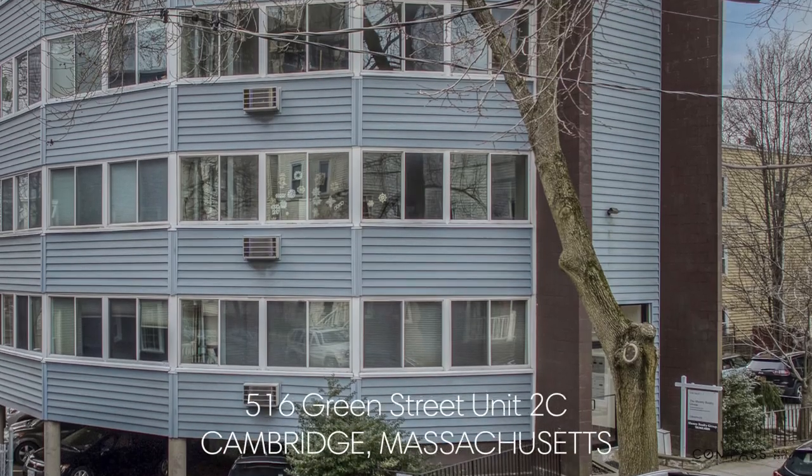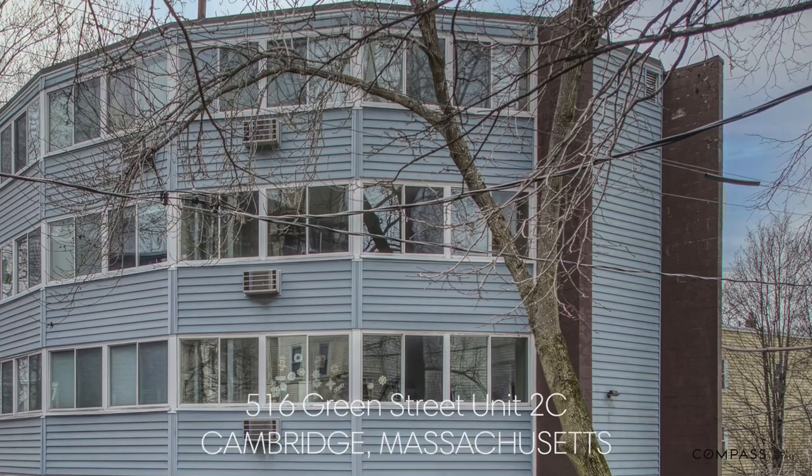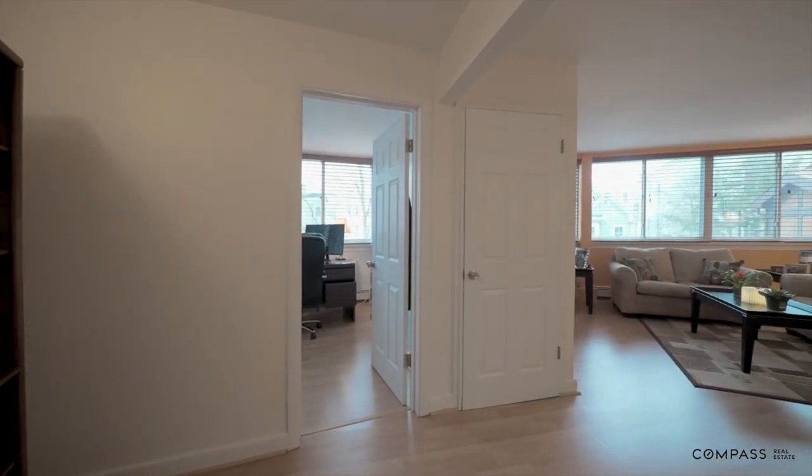Don't miss this sun-filled, contemporary one-bedroom condominium, completely renovated and in sparkling moving condition, with covered parking, just steps to Harvard Square and Central Square.